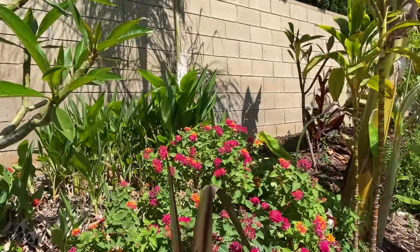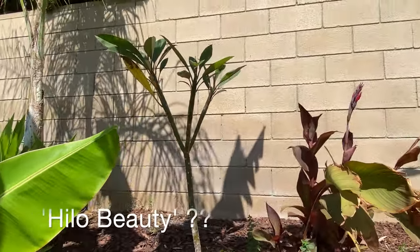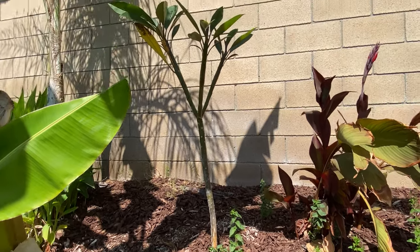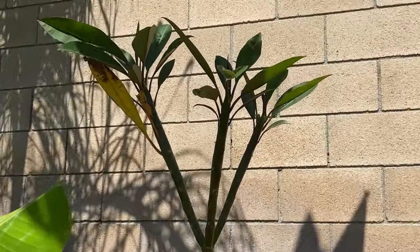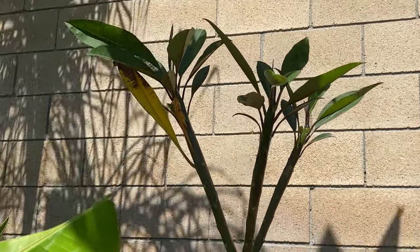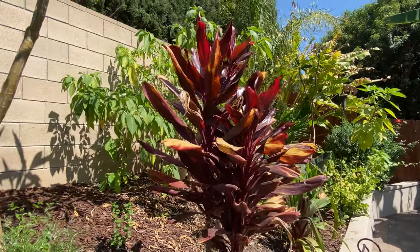Moving down through here we have some more ixora. This is a really cool cutting I got that was only about eight inches tall about a year and a half to two years ago — now standing a good three to almost four feet tall. It gets a nice deep burgundy-red flower on it. We also have more ti leaf plant here.